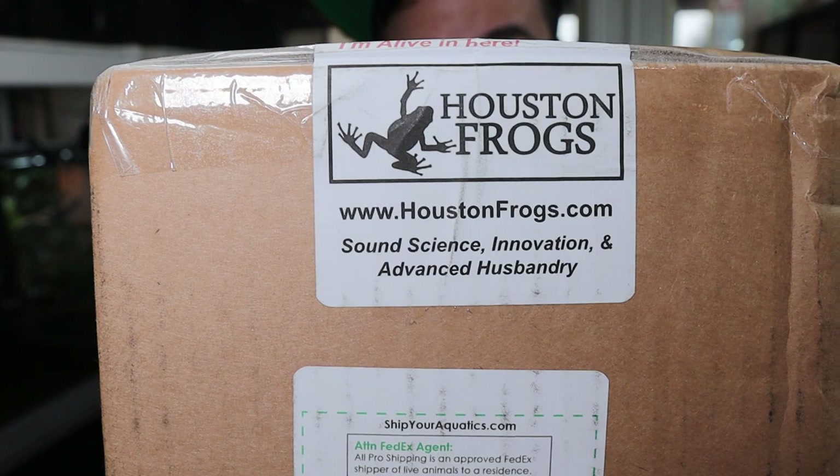Babies! I'm so freaking excited, guys. All right, so me and my buddy Sean just put an order through Houston Frogs, and we're going to open up our new family members here.